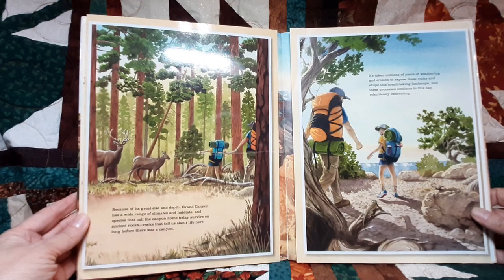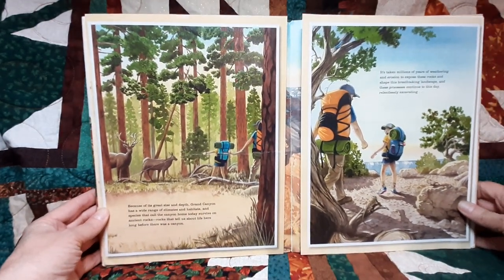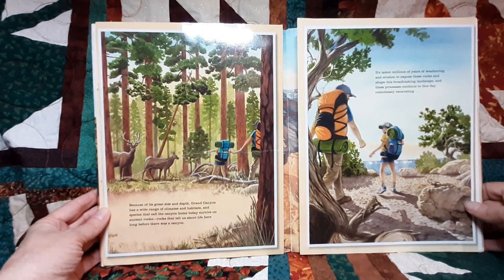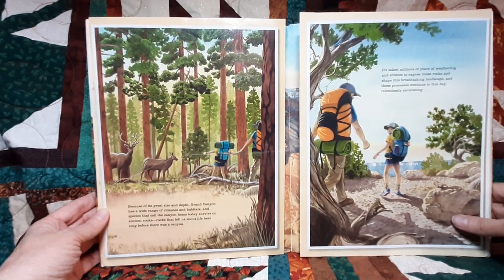Because of the great size and depth, Grand Canyon has a wide range of climates and habitats, and species that call the canyon home today survive on ancient rocks — rocks that tell us about life here long before there was a canyon.